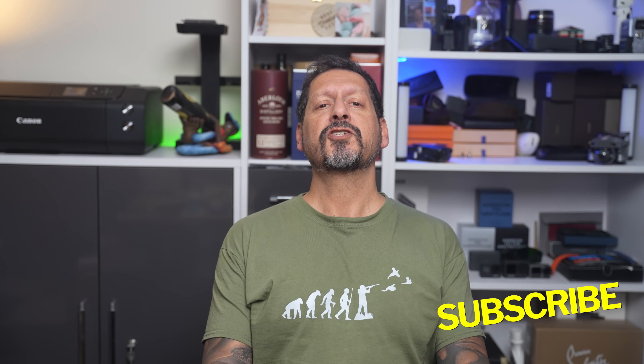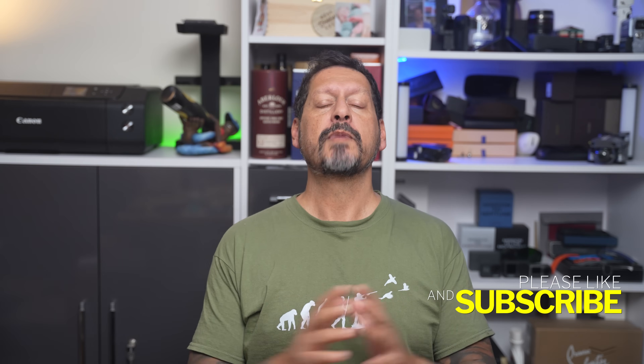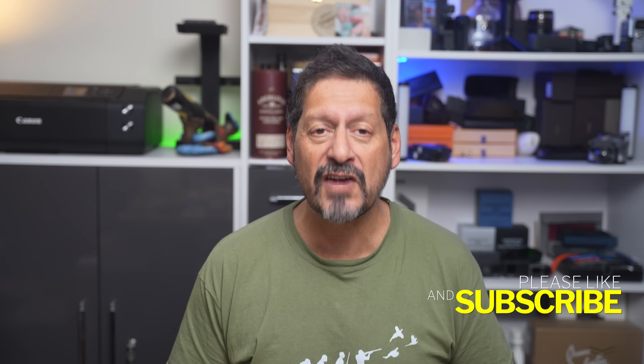What's up, YouTube? Dave here with Seen Through a Lens, and thanks for stopping by the channel. We make lifestyle videos and do all things tech. So if that's your kind of thing, please consider subscribing to the channel and clicking on the bell icon so you can be notified of new videos.